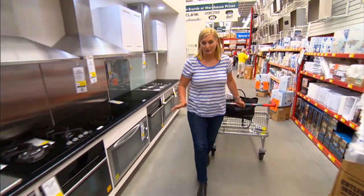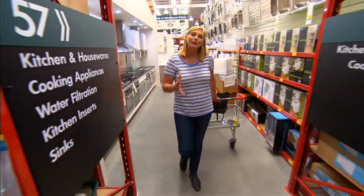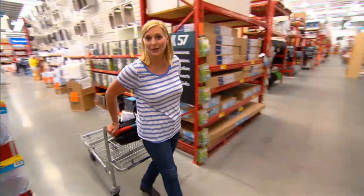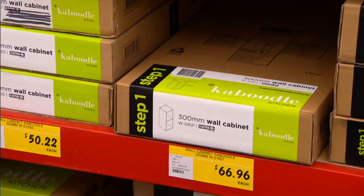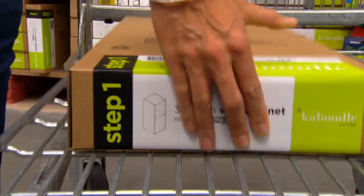Jo positively despises clothes shopping but could shop for things around the home all day. At Bunnings, she's looking for a kitchen and wants to save dollars. The easiest way to do that is a flat-pack DIY kitchen — sure, it takes a little more time, but it definitely saves money.